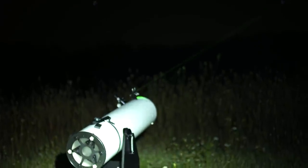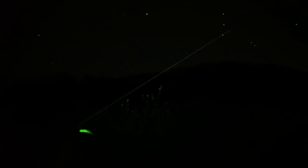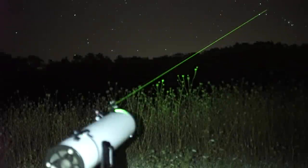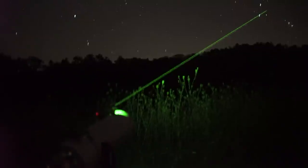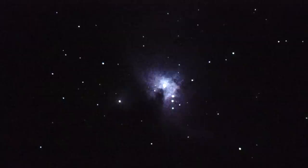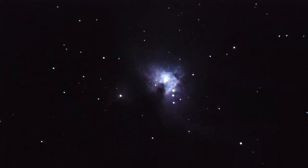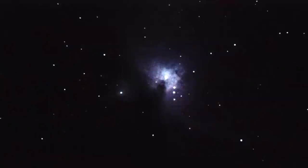I've got the laser on my scope pointing right at the Orion Nebula, and it's a pretty clear night. Here's my telescope — I'm out in the middle of nowhere. There's the Orion Nebula, the Horsehead. In all its glory, I'm running prime. That is clear.